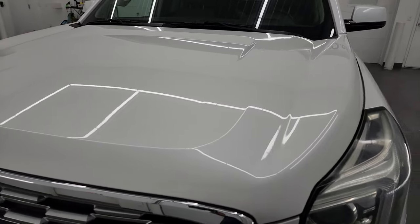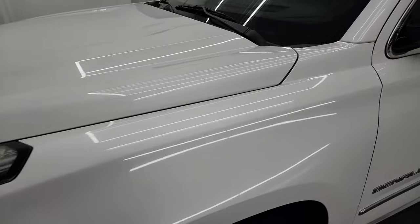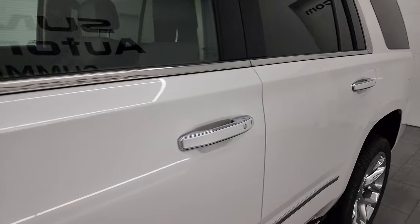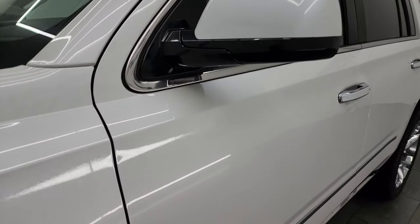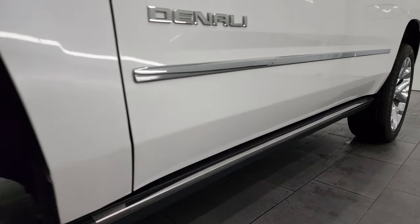White frost tri-coat is the color. I shoot all my videos in 4K, and if you like the video, you can subscribe to my YouTube channel at YouTube.com/SummitAuto. Click the bell notifications and you'll get updates on the videos I do each and every day, as well as having access to one of the largest catalogs of vehicle walkarounds on YouTube.